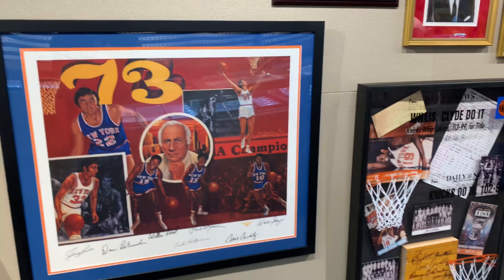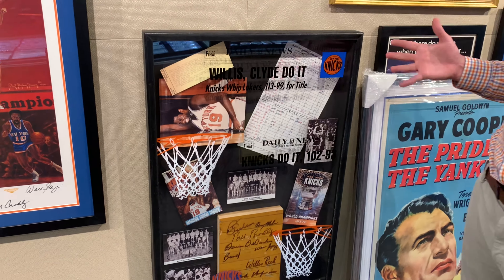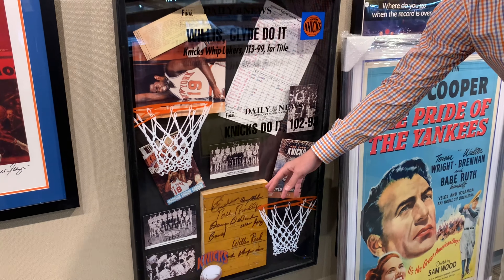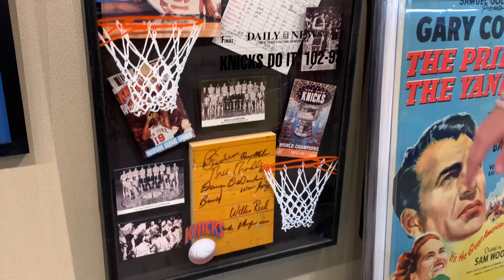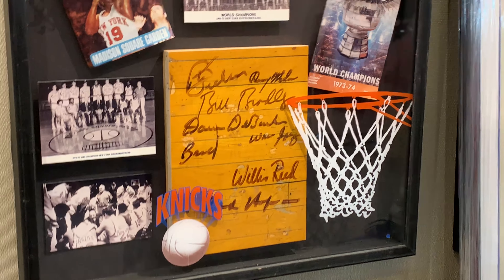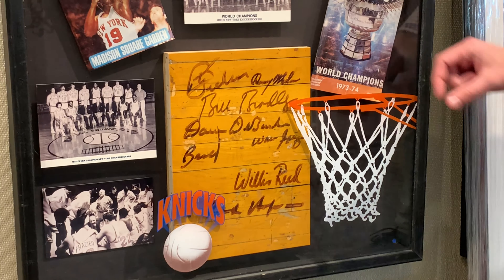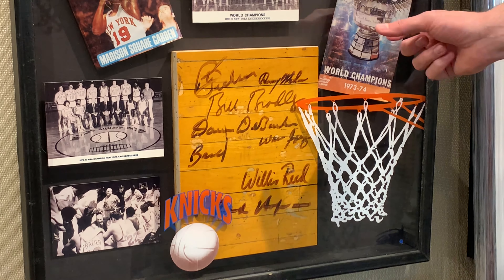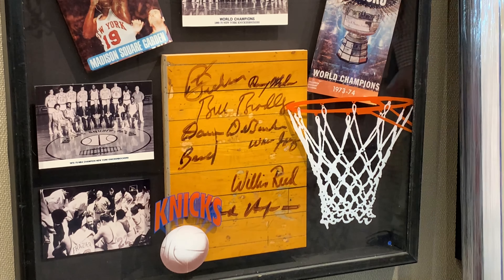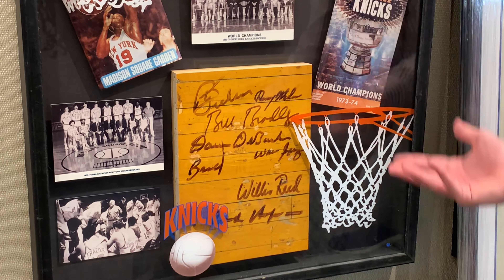Let's move over to the third piece — this is my favorite of them all, because it's just something you're not going to find out there. This is a piece of the original floor from 1970 and 1973, game-used court. And it's a huge piece. Typically when you see these pieces they're a lot smaller — like an inch long by a couple inches wide — but this is a huge piece.